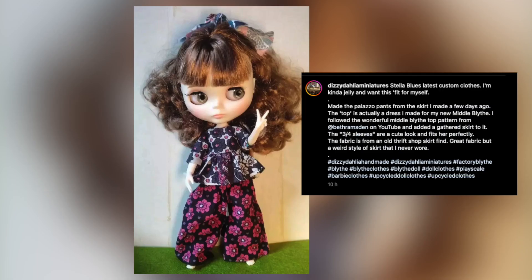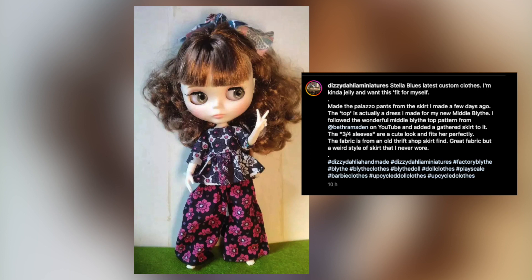Dizzy Dahlia Miniatures shared her adaptation of my recent free midi top pattern. She added a skirt to it and put it on her Neo Blythe to get a three-quarter sleeve and tunic top look. She also used my free coat pattern to make this gorgeous coat in denim. What a wonderful job you did, Dahlia. Thank you.